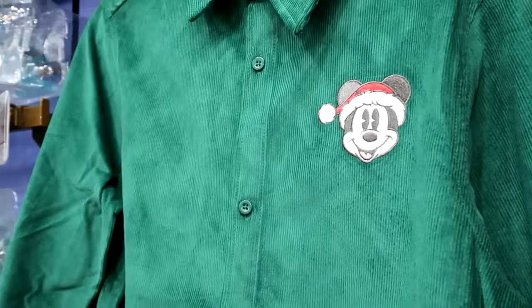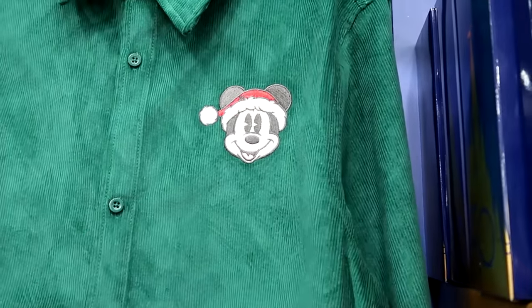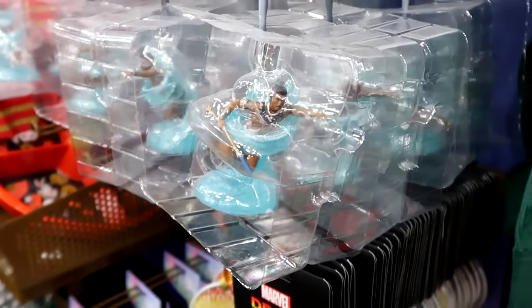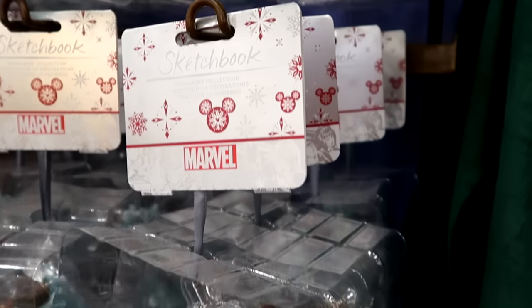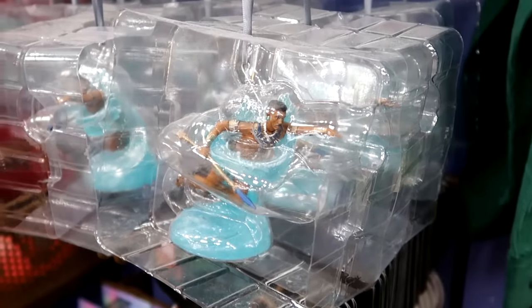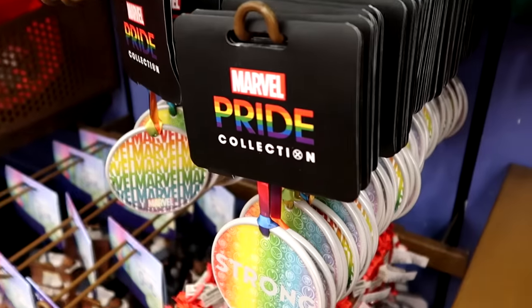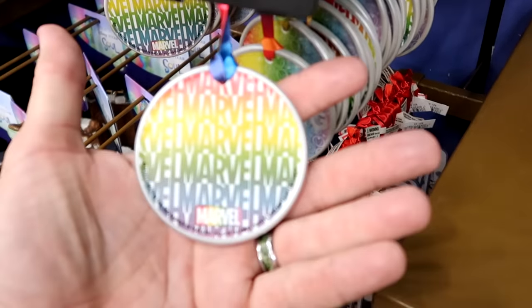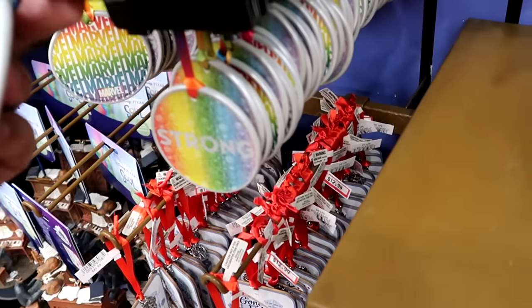Over here is that corduroy material long-sleeved button-down with Mickey embroidered with a Santa hat — $14.99 from $65. Here are a few of the Christmas ornaments they have in stock. These are the Marvel Sketchbook Series, really nice quality, $13 from $27. Right underneath are the Marvel Pride Collection Christmas ornaments — one side says Strong and the other says Marvel — $7.99 from $18.